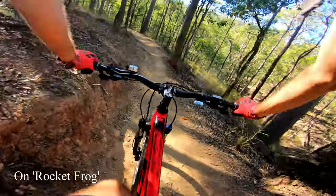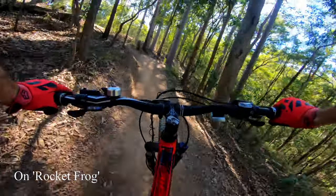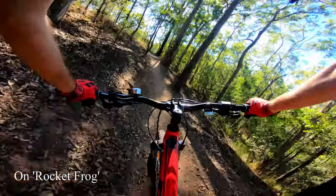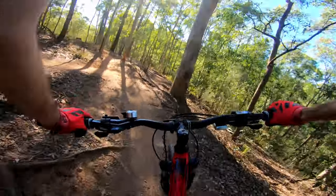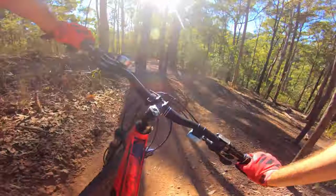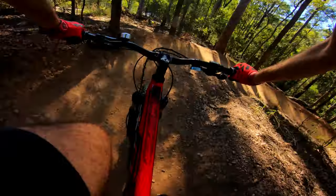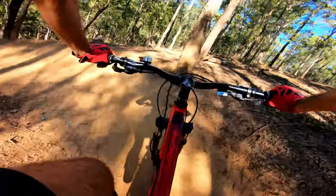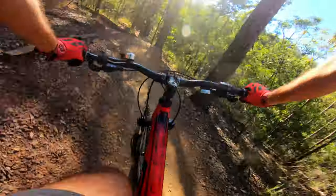We're hitting Rocket Frog right now. This is an awesome slow trap. Haven't done this one and a half — one time actually. He's dropped a good bunch for beginners. There's lots of fun lines for just about anybody to hit.